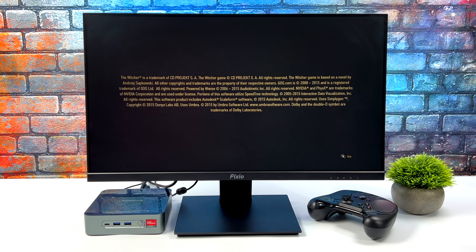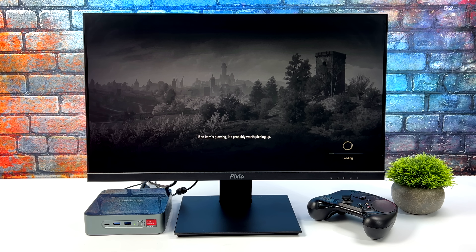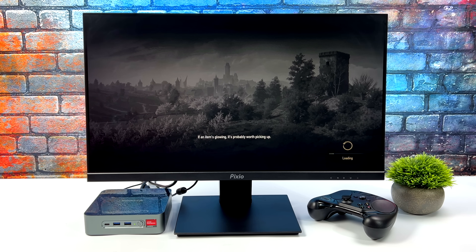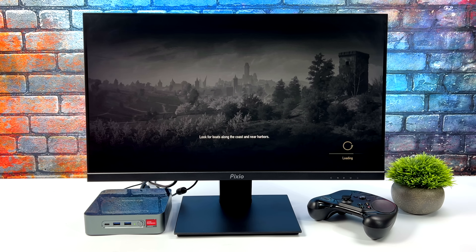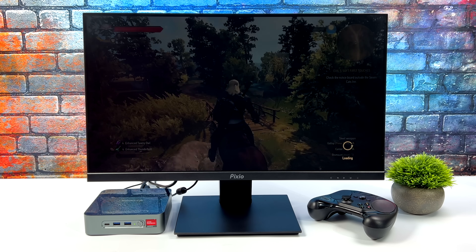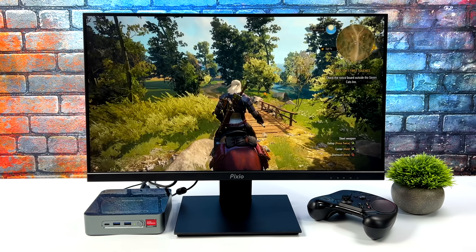Right now I'm booting up The Witcher 3, and everything that works on the Steam Deck does work on this operating system, at least with Ryzen. This has system-wide FSR, and when it comes to integrated graphics — especially the Vega graphics — that's something you definitely want to turn on. The whole experience has been really console-like on these tiny PCs, and you can navigate the full OS with a controller.